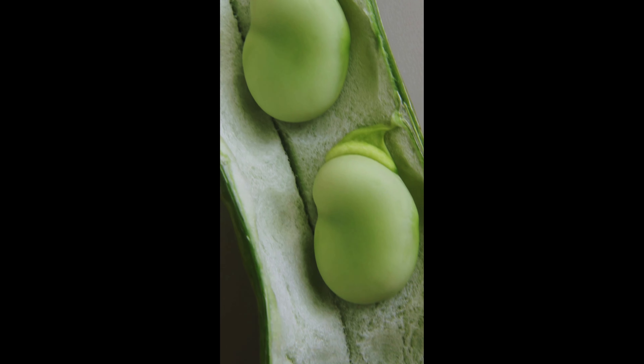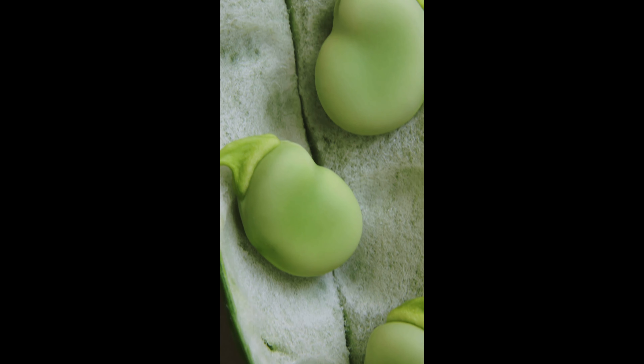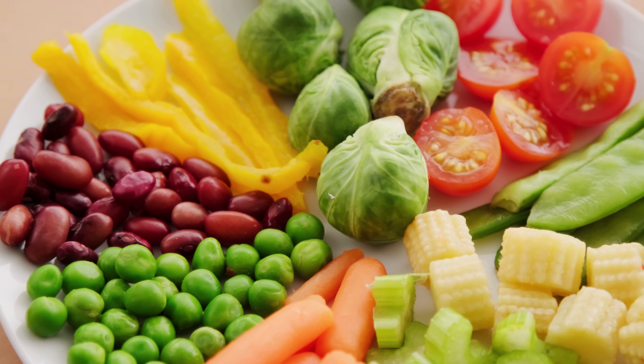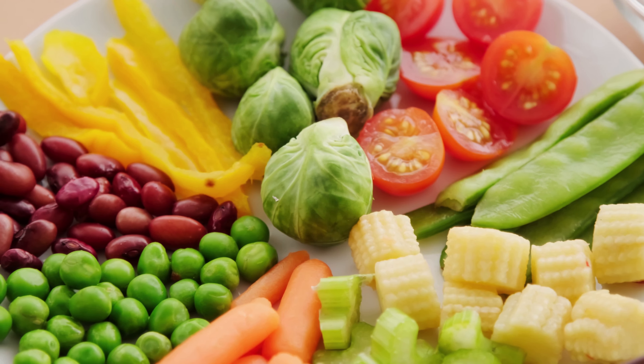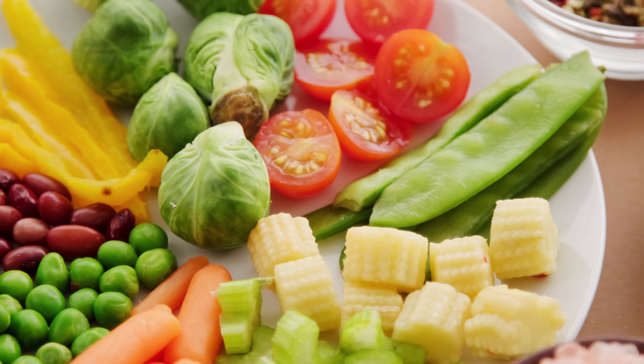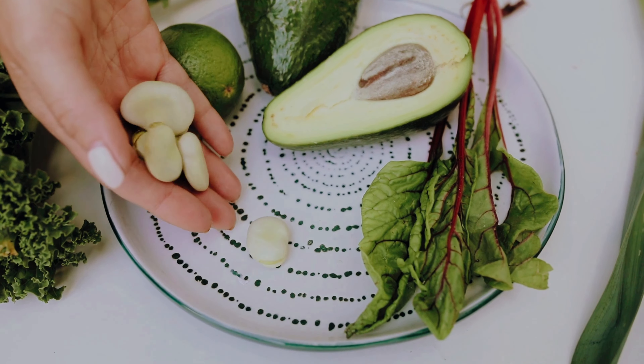5. Green beans. Green beans are low in calories and rich in fiber, making them a nutritious addition to a cat's diet. They can help promote satiety and weight management in overweight or obese cats without sacrificing nutritional content. Cooked or steamed green beans can be served as a crunchy snack or mixed with your cat's food for added texture.